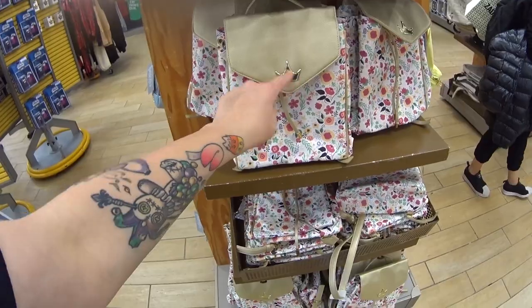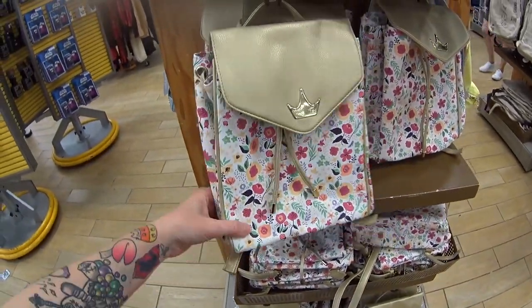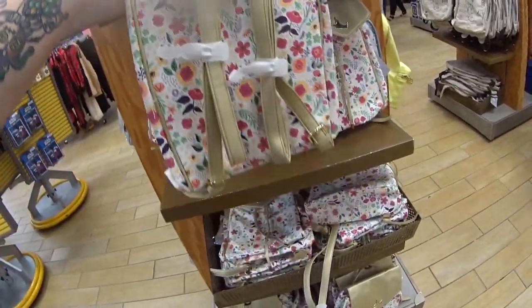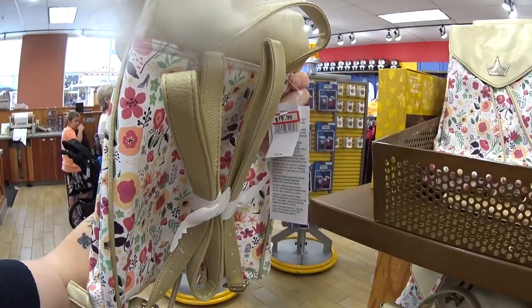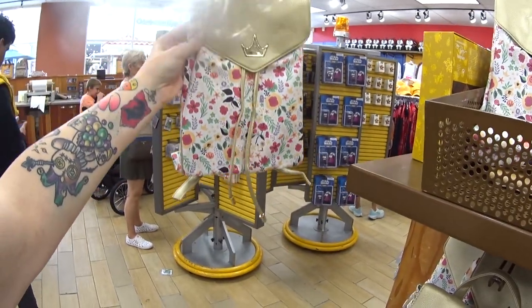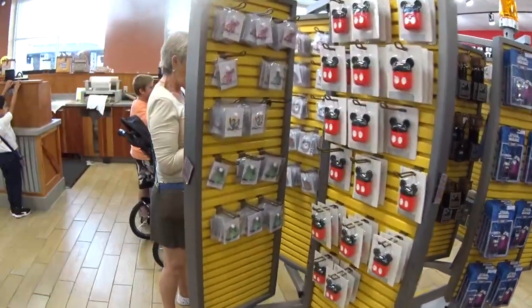More princess bags from the Jasmine collection — this is a little mini backpack. Look at it, it's very pretty. $19.99 instead of $30. And look at that — the patches! The Stony Clover patches — I told you they had them at Disney for sale at Epcot.